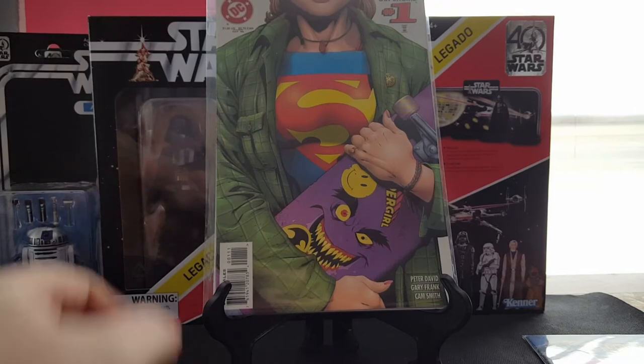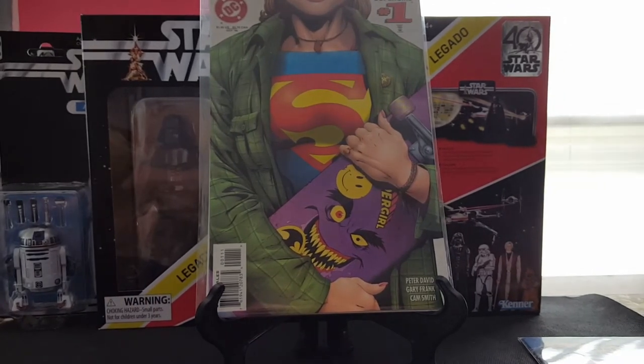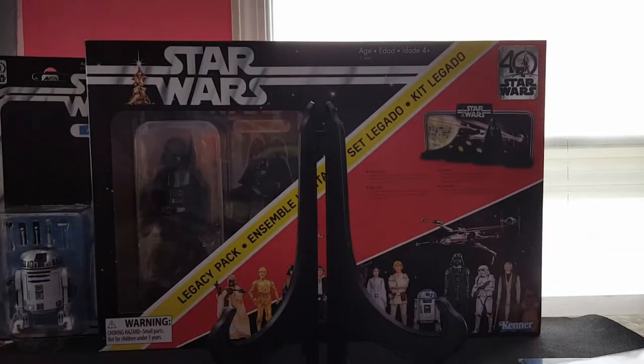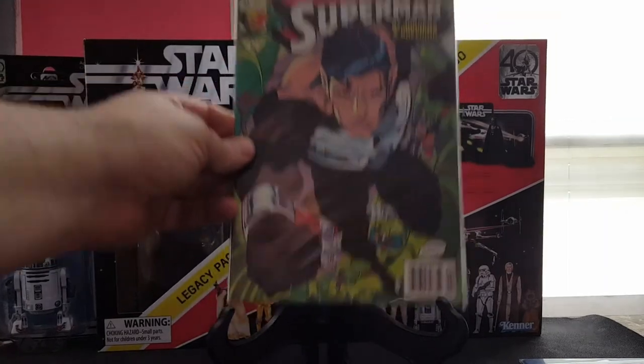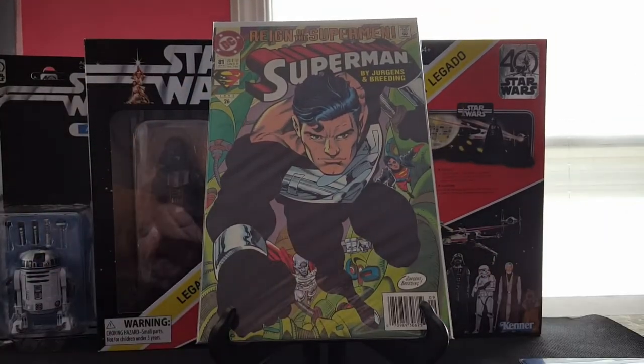Then we have this — I got for my fiancé — Supergirl number one, the skateboard variant. Really cool. And then we have Superman 81, a bit of a spec book when the whole black suit thing happened — full appearance of him in his black suit.